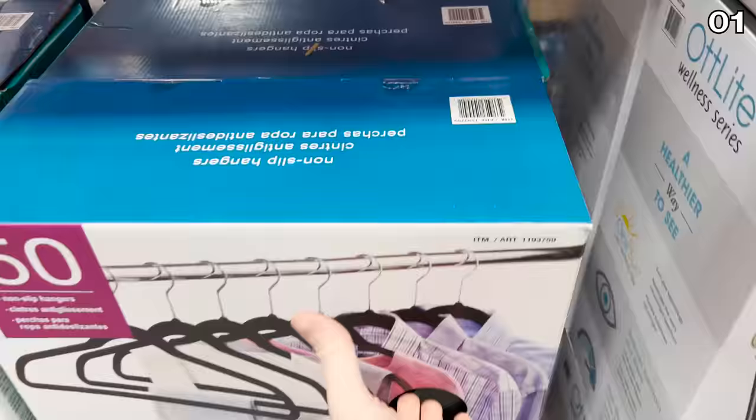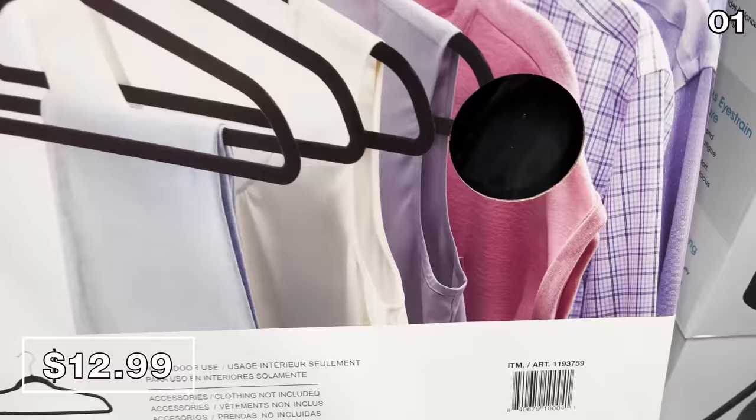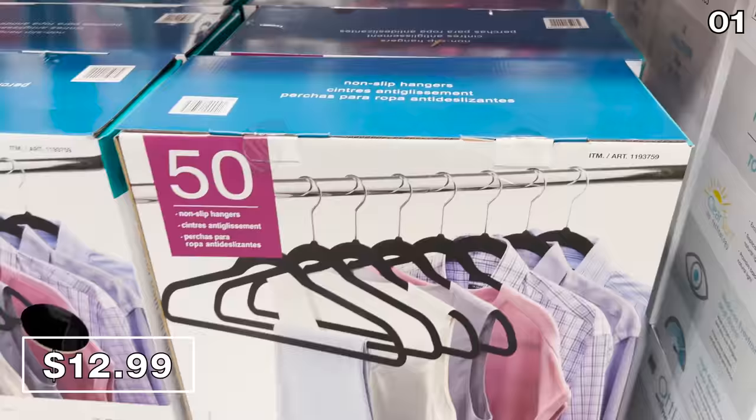While we're on the topic of clothing, the ever-popular 50-pack of non-slip hangers for $12.99 is a great deal back at Costco this month, which works out to around $0.25 per hanger. These would work well with dress shirts or any of your other favorite clothing items, and they're a much higher quality compared to what you might find at a dollar store.